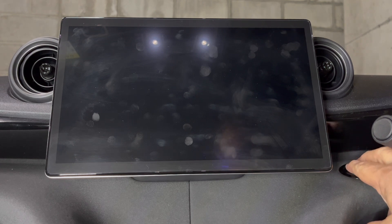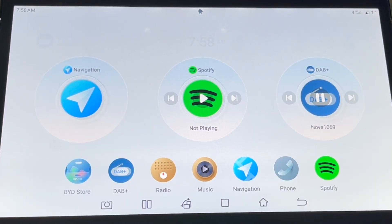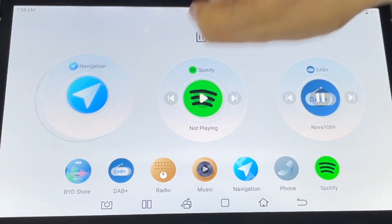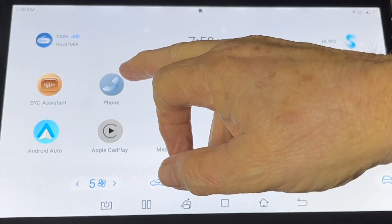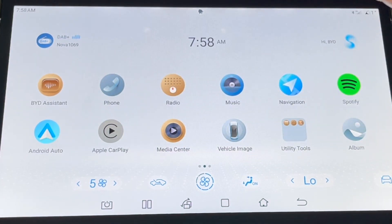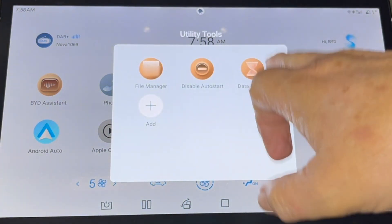The first thing I need to know is what are the differences - and where it's not different, Dolphin owners can go to my Atto 3 videos since they're identical. Let's have a look. You can move the apps around the same as shown in my other video - all the apps are the same. BYD Assistant is what you use to find out what you can do and to turn it on and off. You've got your phone, radio, music, navigation, albums - they're all pretty much the same.